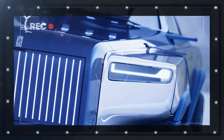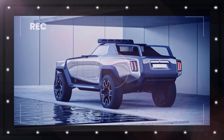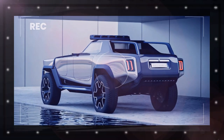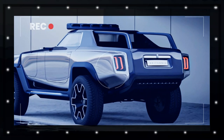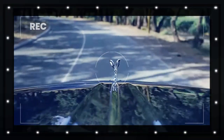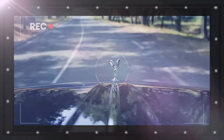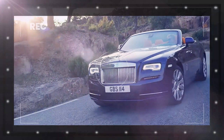The front end retains the illuminated Pantheon grille and the Spirit of Ecstasy, although the grille is covered. The large openings below the Phantom-style headlights reveal part of the suspension. The roof-mounted LEDs make it look more daring, although visibility could be a major concern in off-road driving situations.